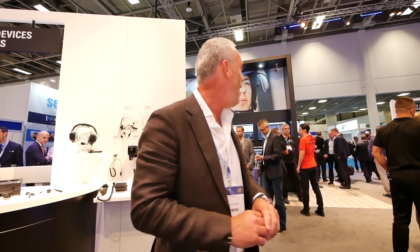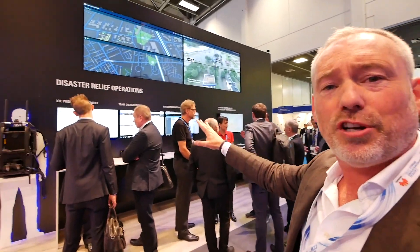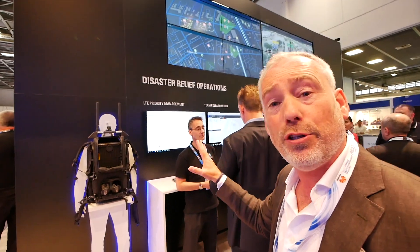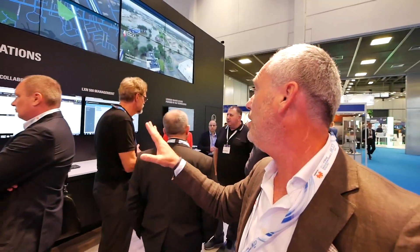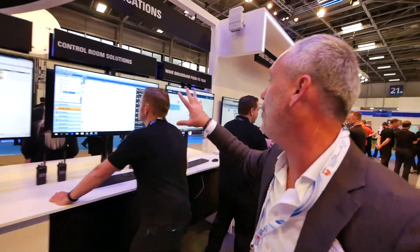I'm just checking if what Paul Steinberg told me is true. Paul Steinberg, in an interview at IWC 2018 in Orlando, told me in a 360 interview that Motorola is moving towards more software solutions. Definitely on that wall, it's definitely true. Command and control over here. Broadband push-to-talk over there. Cybersecurity over here. Disaster relief operations. LTE priority management. Team collaboration. Licensed shared access. Controlling the Capacity Max system over here. Control room solutions over there. Way more push-to-talk solutions. It's definitely what Paul Steinberg told me — it's more about software.